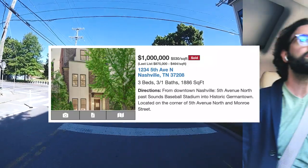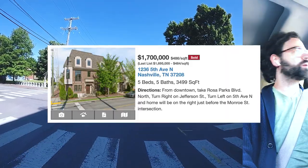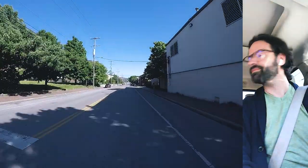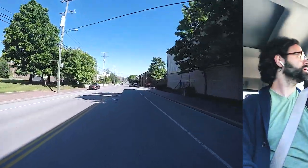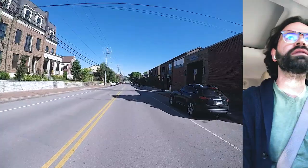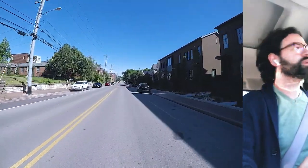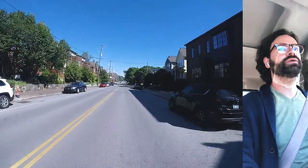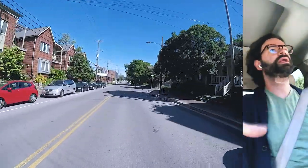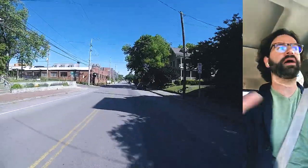We've got another one for sale right here. This is on Fifth and Monroe — I'll figure that out and slap the details across the screen like we do. There's a bunch of new construction right here next to all this old construction. What they're doing in Germantown is when they're building these new houses, they're trying to keep them similar to what's been here — what people love about this side of town.